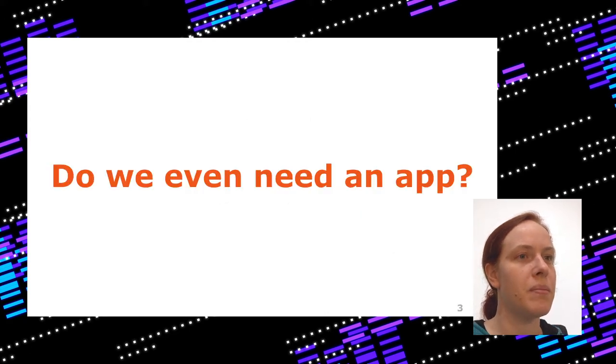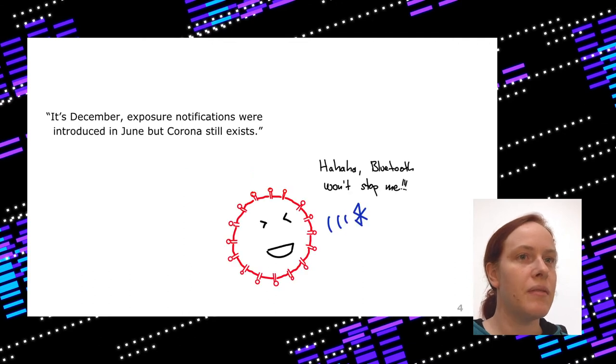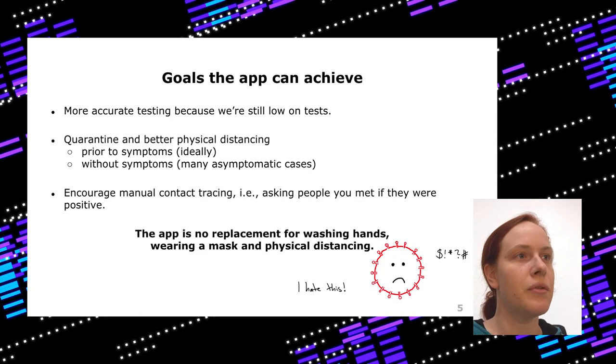The first question many people ask is: do we even need a smartphone app to fight the pandemic? Well, it's December, exposure notifications were introduced in June and we still have Corona, so it didn't help to fully fight it and probably it won't stop Corona. But if you have an app and get the warnings, we can do more accurate testing. That's very important because even now we're still low on tests — we only test people with symptoms. People can infect others prior to symptoms, and there are asymptomatic cases that can be found with the CoronaWarn app.